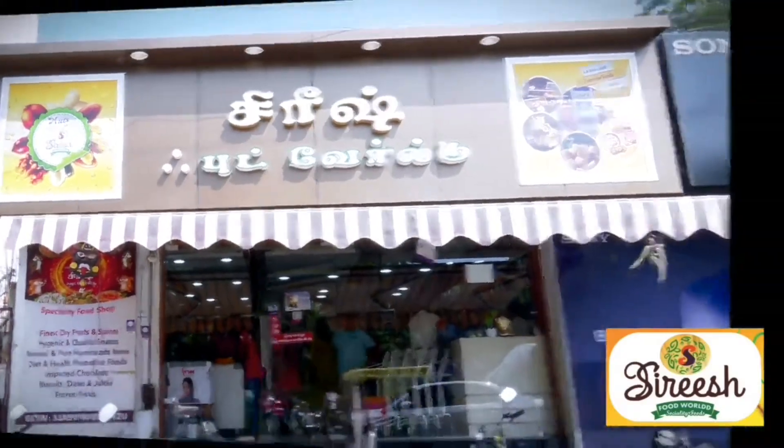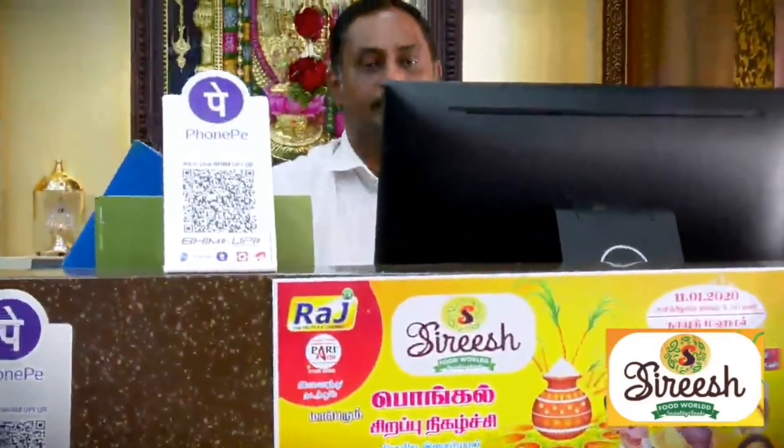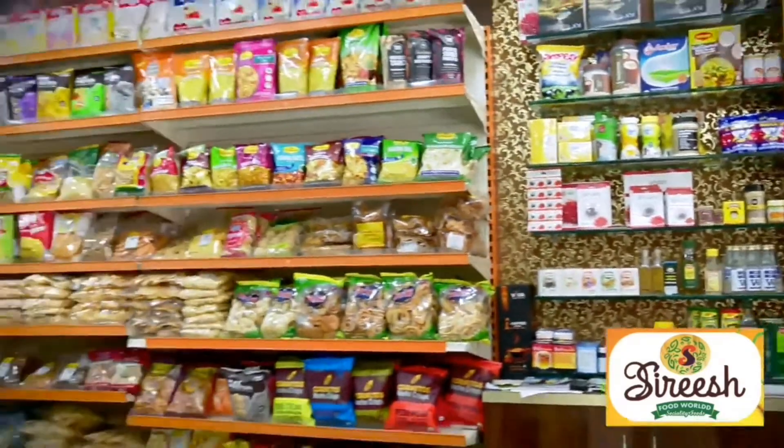Hi, hello everyone! I welcome you all to Sireesh Food World. This is the introductory video for Sireesh Food World, where I am presenting various products.